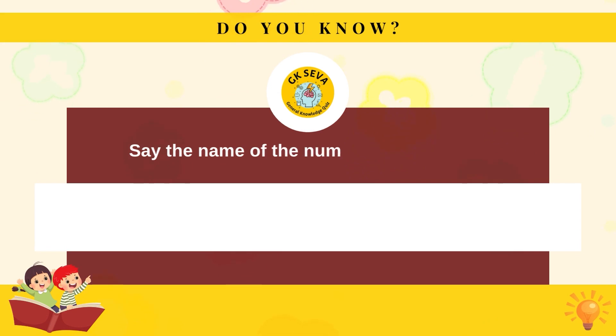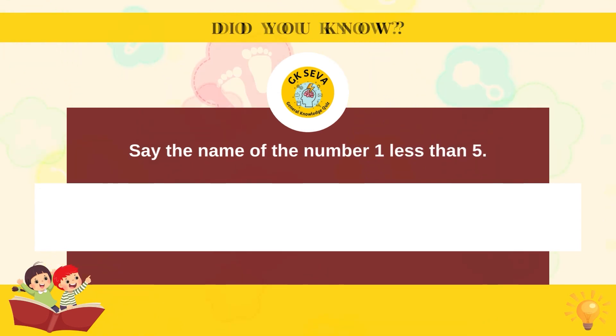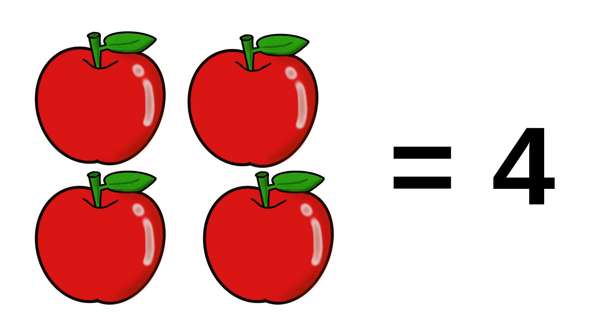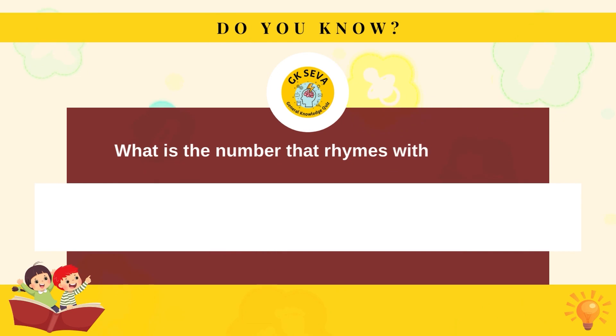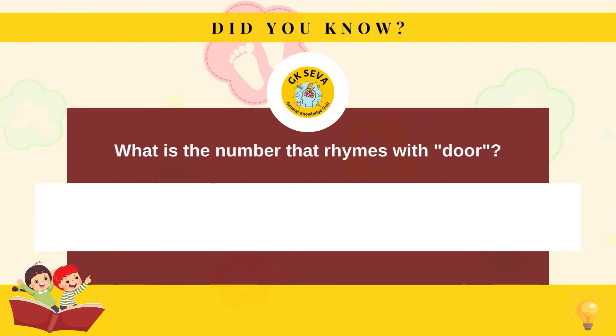Say the name of the number one less than five. Four. What is the number that rhymes with door? Four.